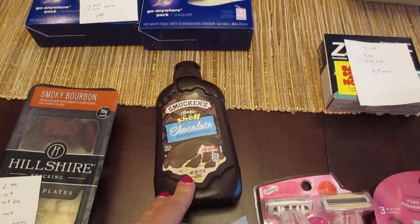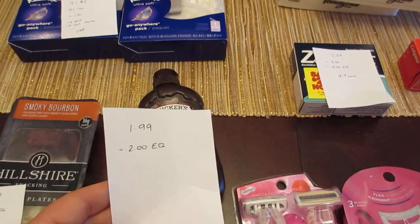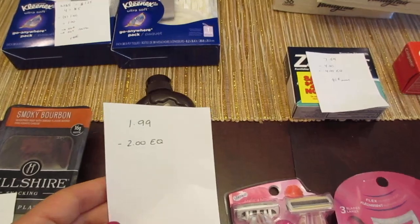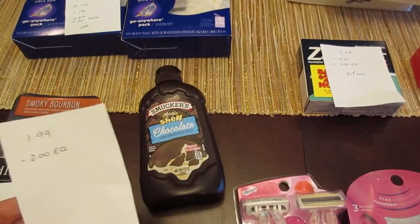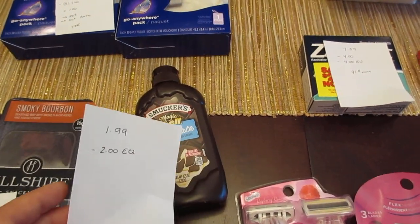The Smuckers Magic Shell is $1.99. There is a $2 e-coupon. It does say you have to spend a certain amount on ice cream. I got the Halo Top, but there have been reports of this working even without the ice cream, so it did come off. It was an easy freebie with the e-coupon.